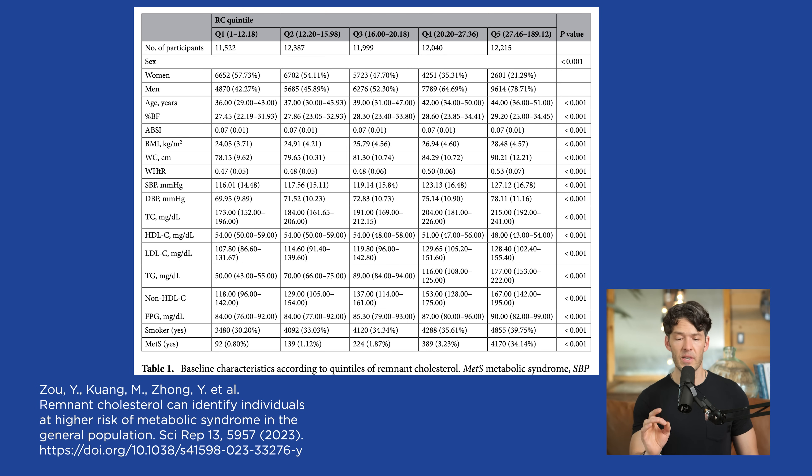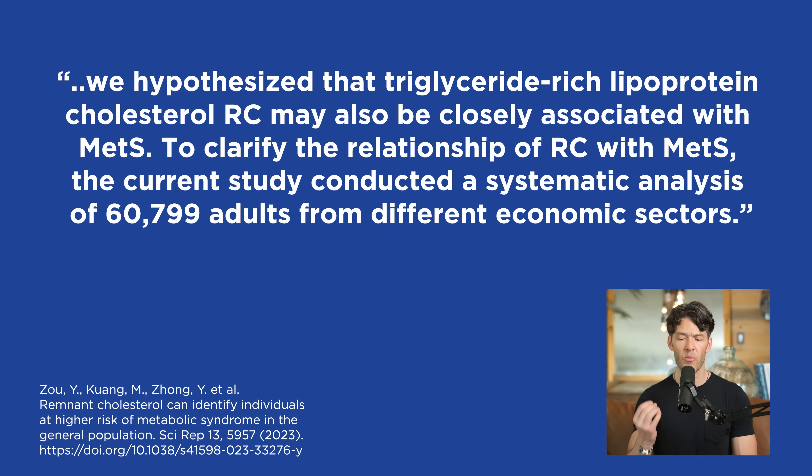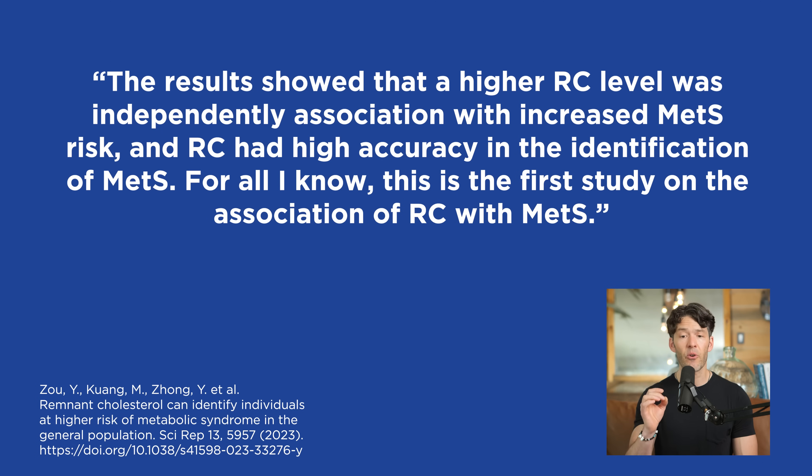Particularly as it relates to women: the scientists say metabolic syndrome is one of the most common chronic non-communicable diseases worldwide. They hypothesized that triglyceride-rich lipoprotein cholesterol — known as remnant cholesterol — may be closely associated with metabolic syndrome. The study conducted a systematic analysis of 60,799 adults from different economic sectors, finding that higher remnant cholesterol was independently associated with increased risk for metabolic syndrome and had high accuracy in its identification.